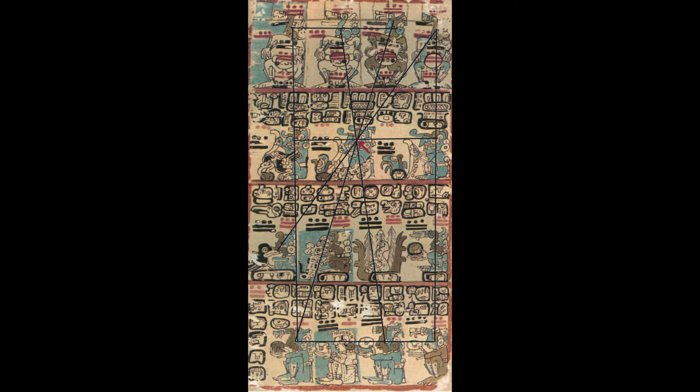Note that four alignments go through this god's eye. The resulting form looks something like that on page eleven of the Dresden, so the same alignment conventions seem to apply.